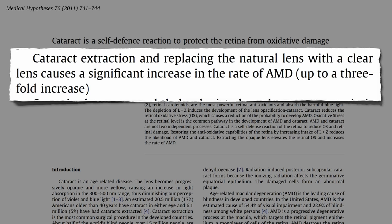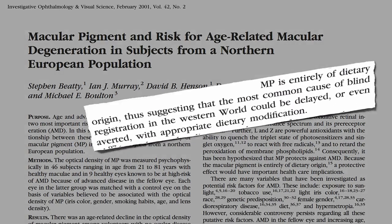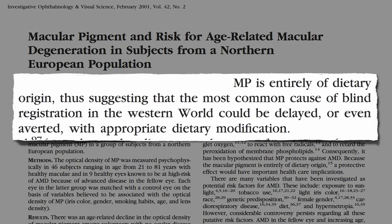Instead of trading one type of vision loss for another, instead of pigmenting the front of our eye with cataracts, better to pigment the back of our eyes with diet. The pigment in the back of our eye is entirely of dietary origin, thus suggesting that the most common cause of going blind in the Western world could be delayed or even averted with appropriate dietary modification.